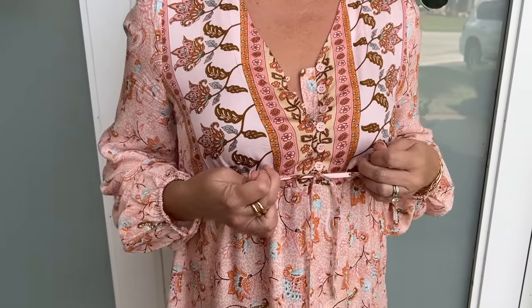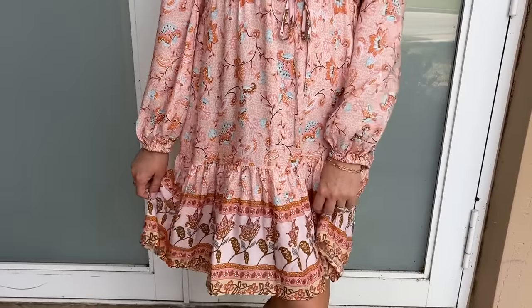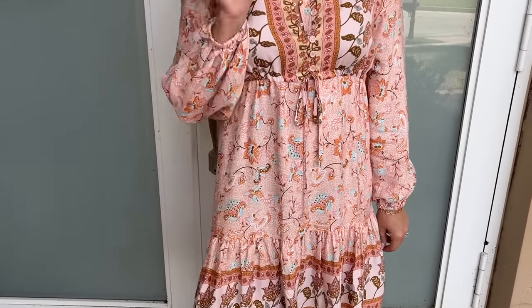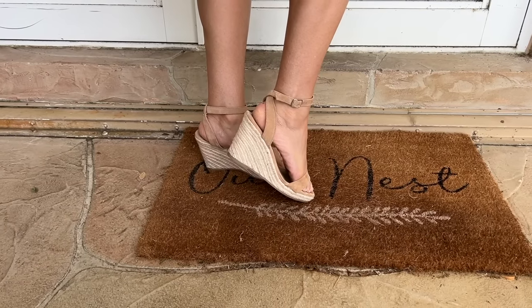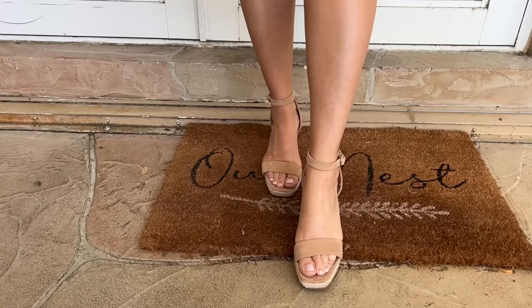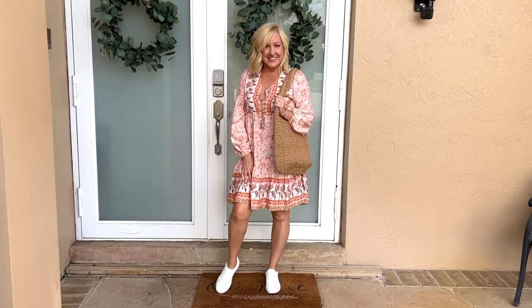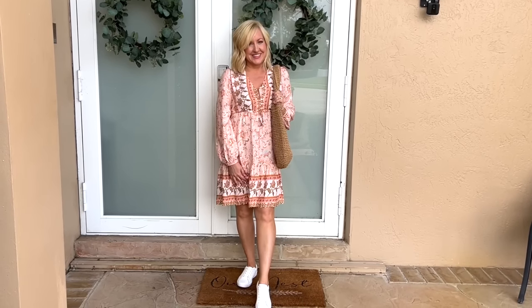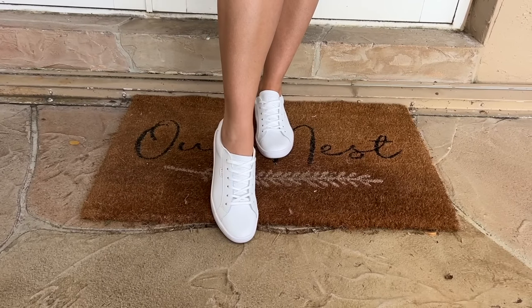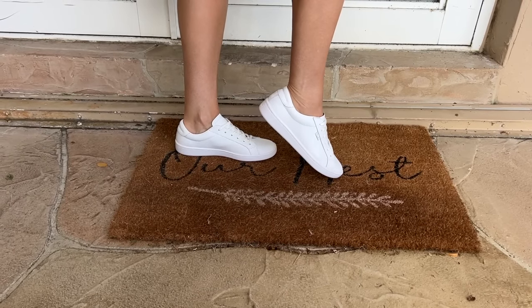I picked this one up in peach and already ordered it in purple as well because I just really love it. For evening time when I'm not doing too much walking around, I would definitely put it with a nice pair of espadrille wedges for a more elevated look. However, I can also throw it on with some basic white sneakers, which is much more practical when I'm walking around on those cobblestone streets in Italy. I found a great travel sneaker — very low profile, versatile, completely white — that goes great with pretty much any dress or outfit I pack.